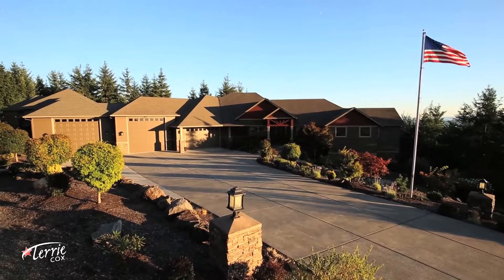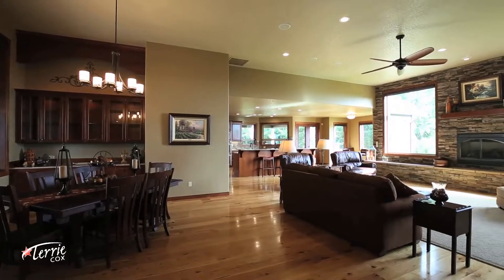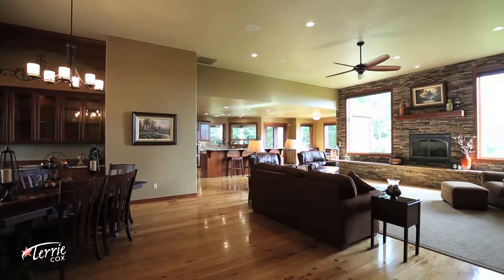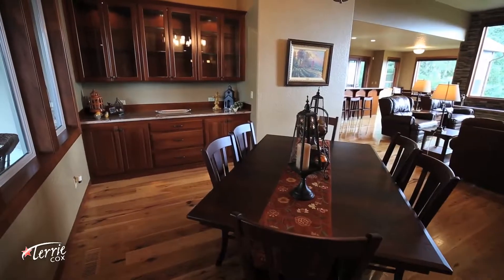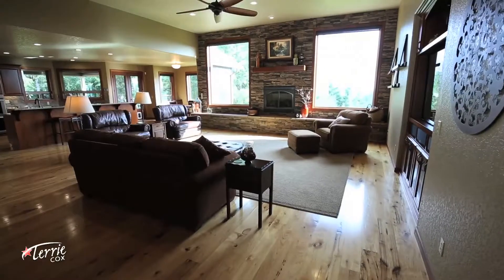In this home, these views will be a part of your daily routine. Walk in the front door and you will be greeted by the open concept layout. The dining, kitchen, and living room flow seamlessly into one another, making for the perfect place to gather friends and family.